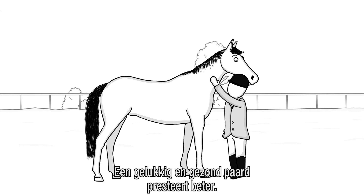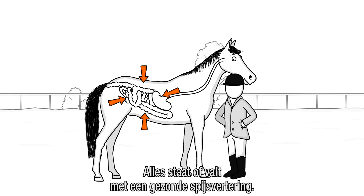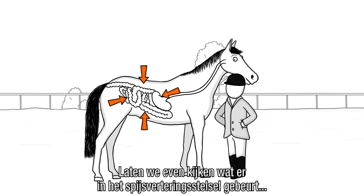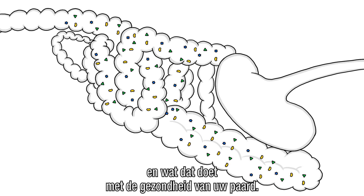You want your horse to be happy and healthy, so it can perform at its best. But did you know it all starts with a healthy digestive system? So let's take a look at what happens inside a horse's digestive tract and how that influences your horse's health.